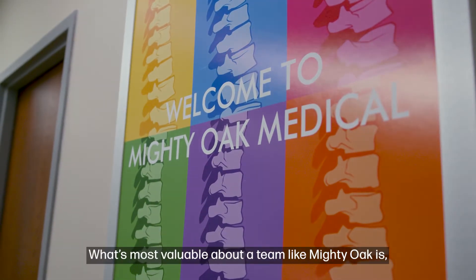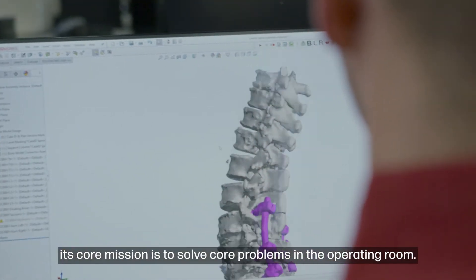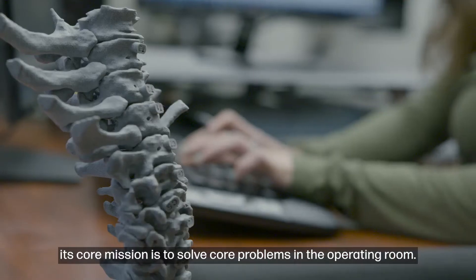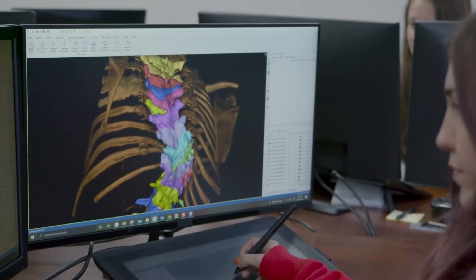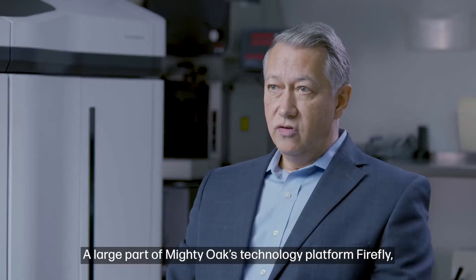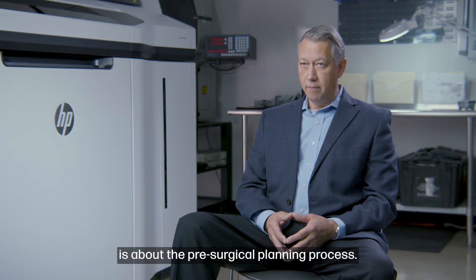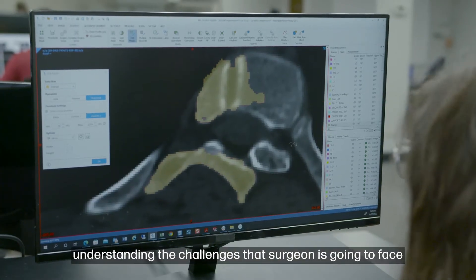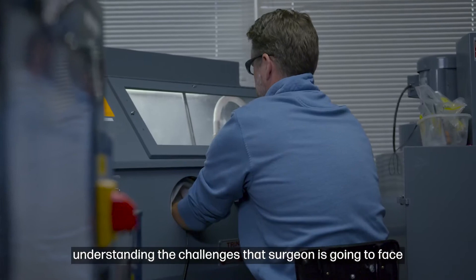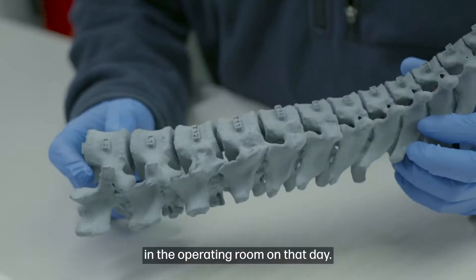What's most valuable about a team like Mighty Oak is that its core mission is really to solve problems in the operating room. A large part of Mighty Oak's technology platform, Firefly, is about the pre-surgical planning process — understanding the patient's anatomy and the challenges that surgeon is going to face in the operating room on that day.